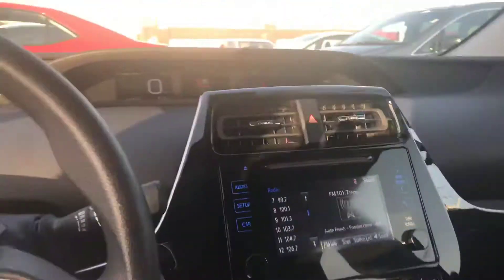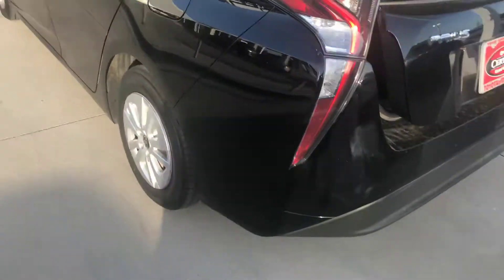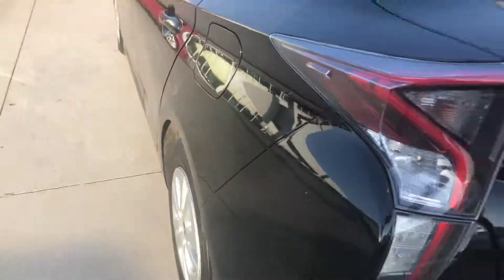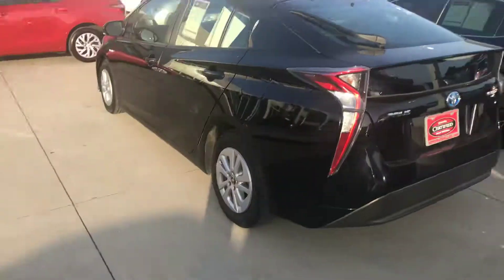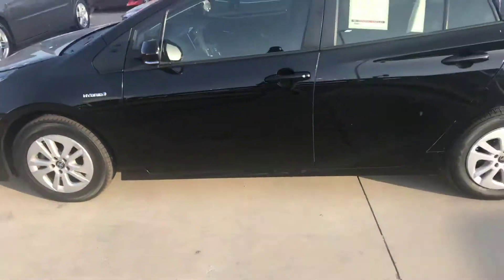It's very well kept. It is a 2017, so there isn't too much that could be wrong with it. All our vehicles do come with a standard 160-point inspection, so you know that you're getting a great value, a great vehicle. And there you have it — 2017 Toyota Prius 2. Thanks for your time. Have a great day.